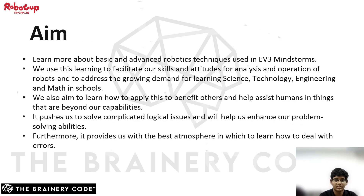These are the things we want to achieve during this competition preparation. We aim to learn more about the basic and advanced robotics techniques used in EV3 Mindstorm, and use this learning to help build our skills and aptitudes for analysis and operation of robots, and to address the growing demand for learning science, technology, engineering, and math in schools. We also aim to learn how to apply this to benefit others and help aid humans in things beyond our capabilities. It pushes us to solve complicated logical issues and will help us enhance our problem-solving abilities. Furthermore, it provides us with the best atmosphere in which to learn how to deal with errors.